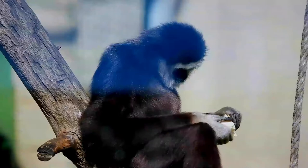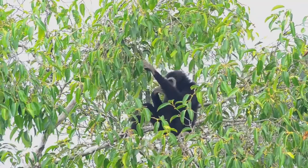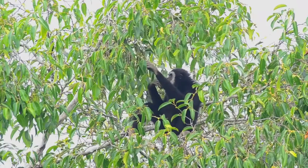As with all apes, the number of caudal vertebrae has been reduced drastically, resulting in the loss of a functional tail. Gibbons have tough, bony padding on their buttocks, known as the ischial callosities, or sitting pads.